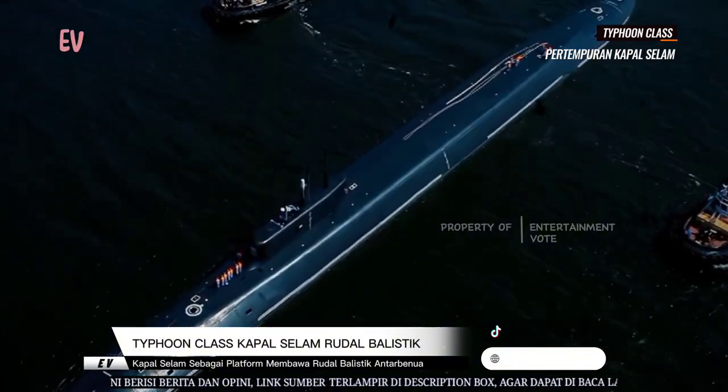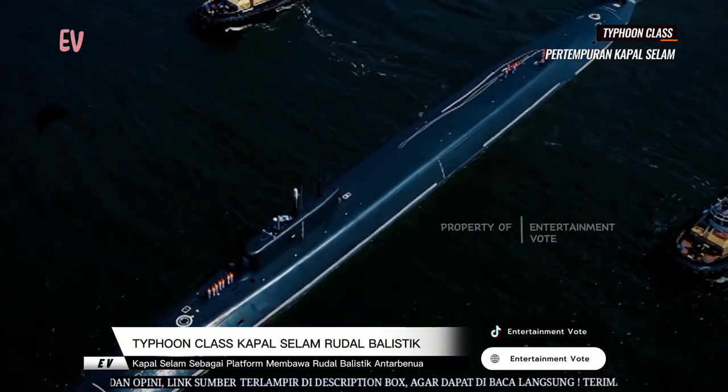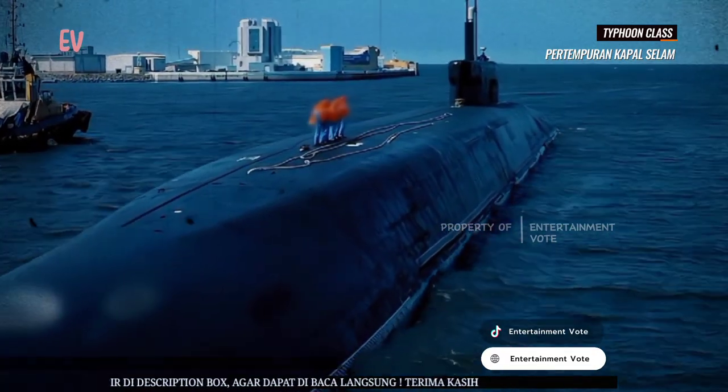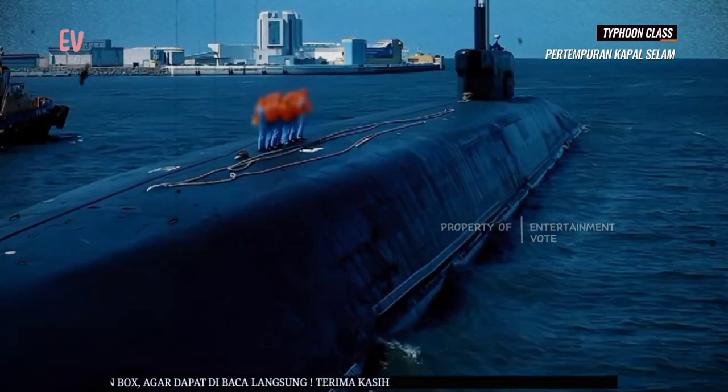Selain misi utama mereka sebagai platform rudal balistik, Tipun juga dapat digunakan untuk misi sekunder, termasuk perang anti kapal selam dan pengumpulan intelijen.